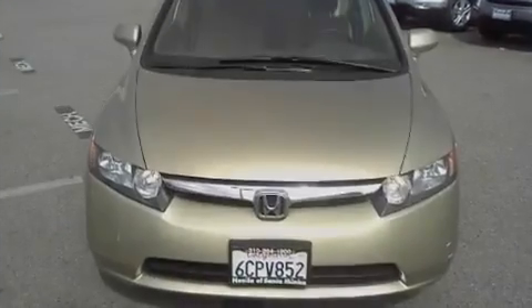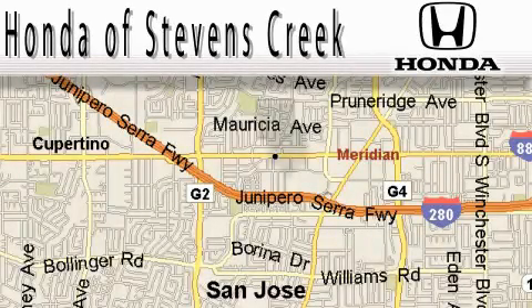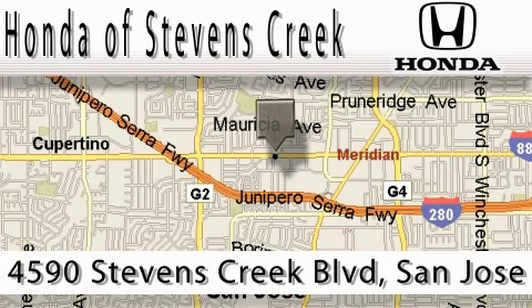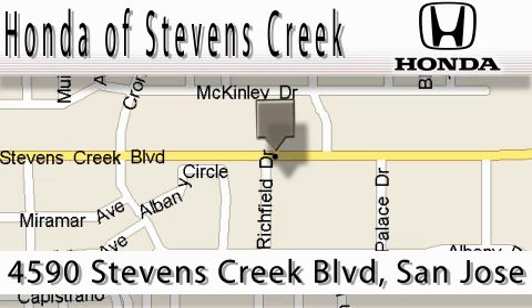Contact us today to schedule your opportunity to see this automobile in person. Honda of Stephens Creek is located at 4590 Stephens Creek Boulevard in San Jose. Our main objective is to make your experience at our dealership a satisfying one, whether it's for sales, service, or parts.